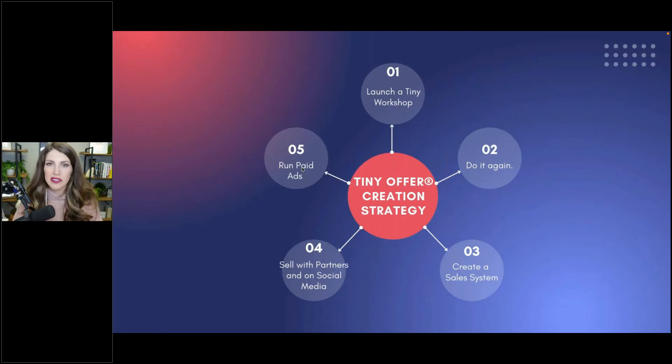You email your list, put it in your header on your Facebook personal profile, talking about a workshop you're going to put on — it's going to be an hour and you're going to charge $27 for the workshop.